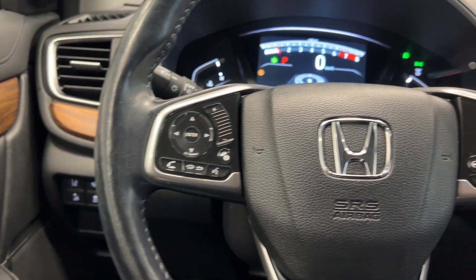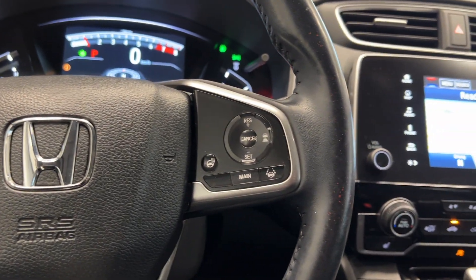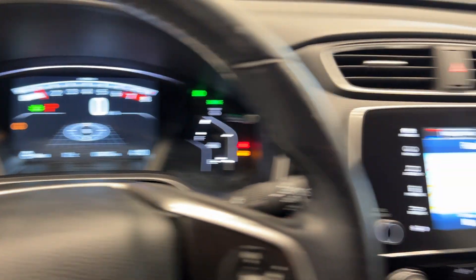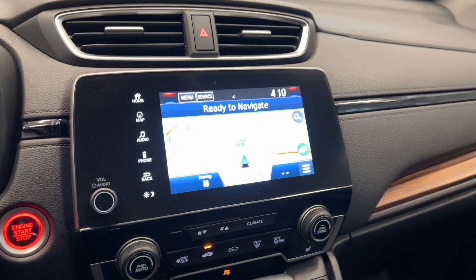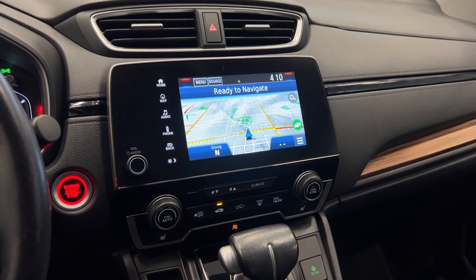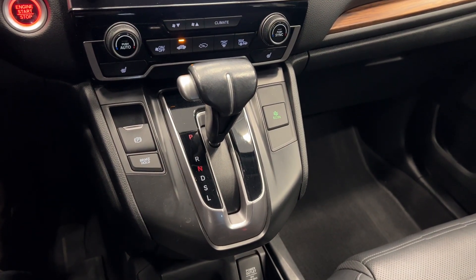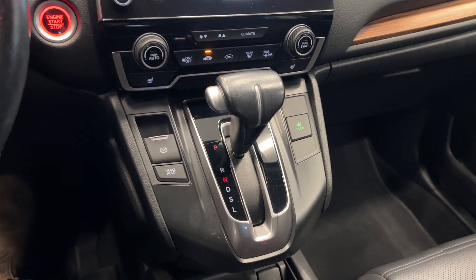You have all your steering wheel controls for the audio unit, adaptive cruise control, and a heated steering wheel. 74,000k on the dash, a nice audio unit with navigation, dual climate control, your gear shift with an eco button, and an electronic parking brake as well.